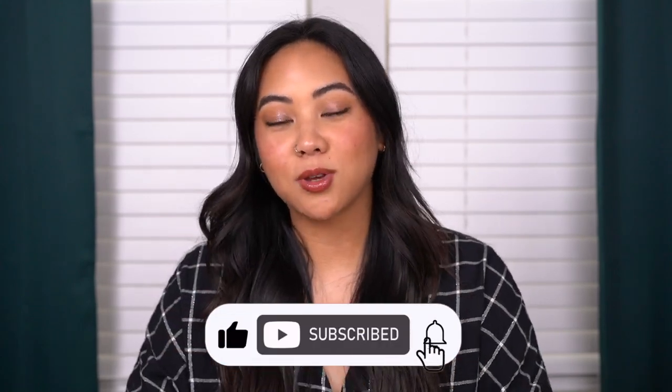Before you go, make sure to subscribe to my channel, like this video, and leave any comments down below. Today's video is an empties video and I want to do this as quickly as possible. I know I tend to over-explain things, so I want to be quick — tell you what I like, mention any big cons, and whether I would or would not repurchase. We have a lot of skincare and body care, so let's get into it.